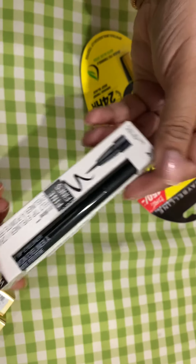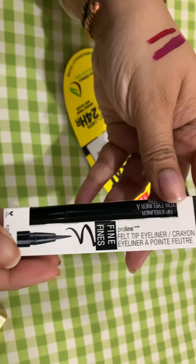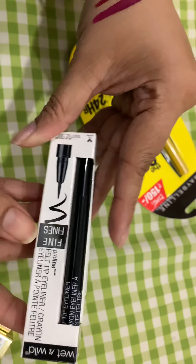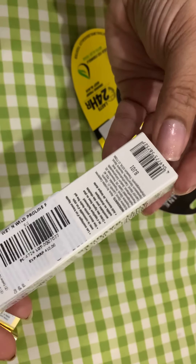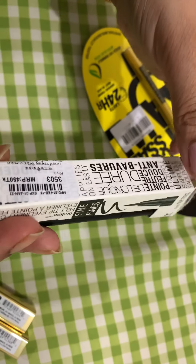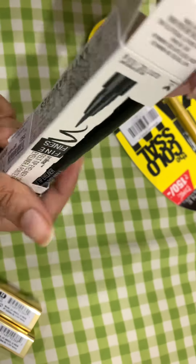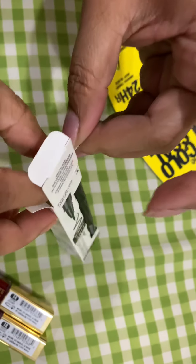This is Wet n Wild smudge-proof, anti-feather, fine felt tip eyeliner. I was actually expecting it to be a little bit bigger — full size — but it seems to be a mini size item. I'm not sure if this is the only size available, so let me know.